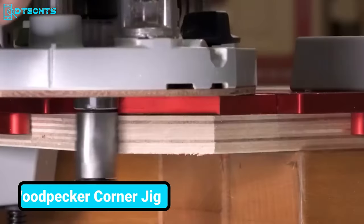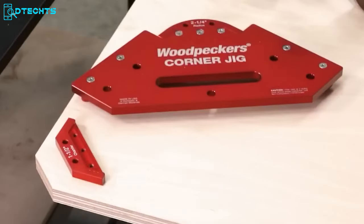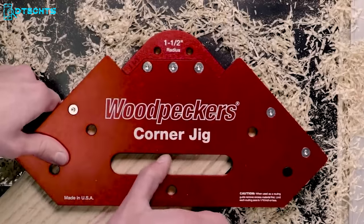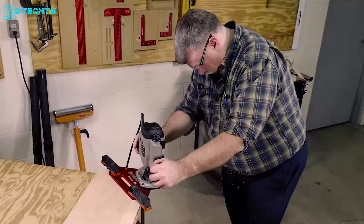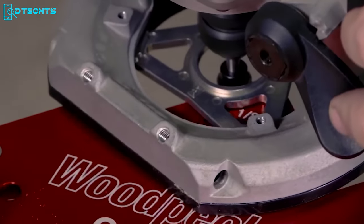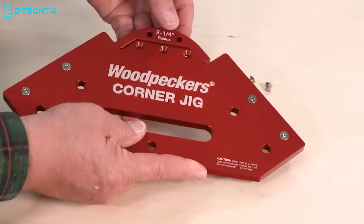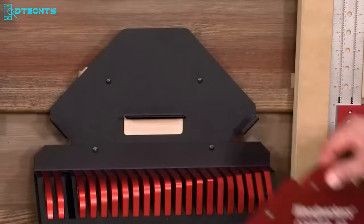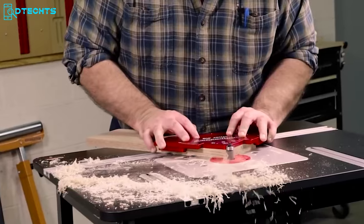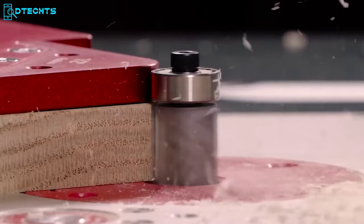Let's start with Woodpecker's latest innovation: the Corner Jig. Designed to alleviate the hassle of searching for appropriately sized jar lids or resorting to tedious hacksaw methods for rounded corners, this one-time tool offers convenience with its simple setup. Choose the desired radius or chamfer, attach it to the base plate, and effortlessly create flawless corners, whether handheld or on a router table. This iteration includes four additional large radius templates and a convenient wall-mountable rack, ensuring easy access and organization.